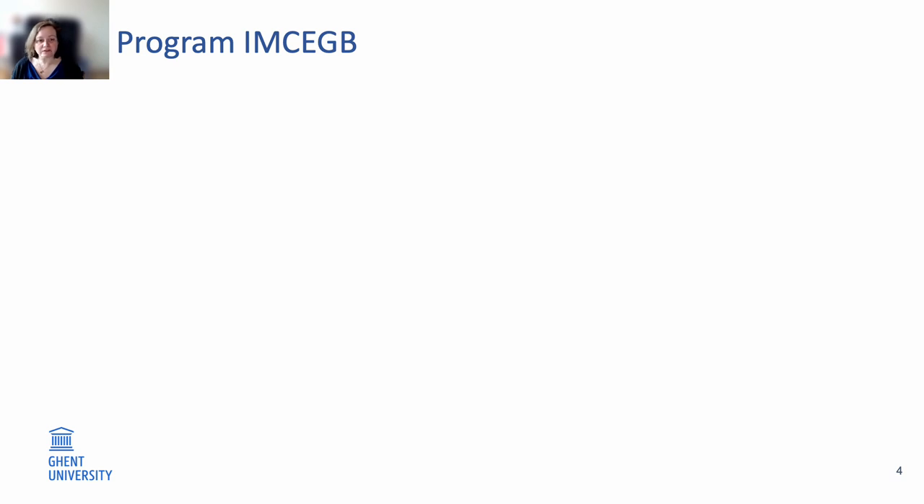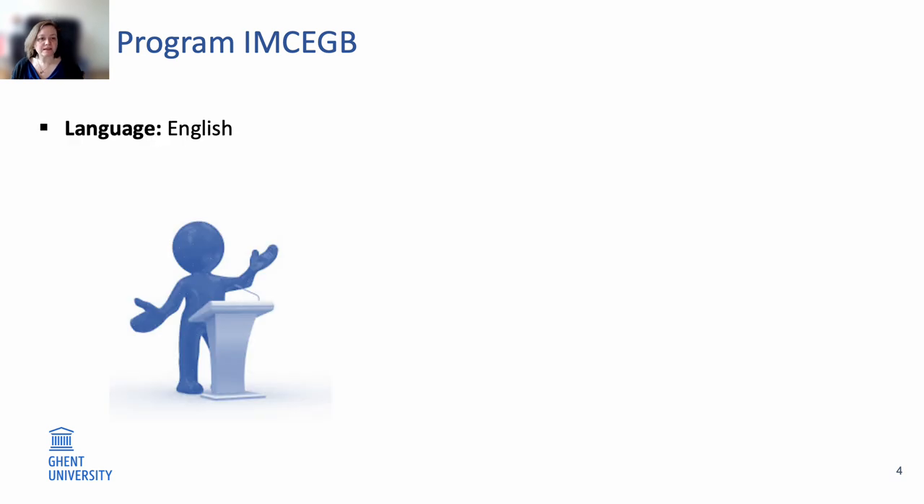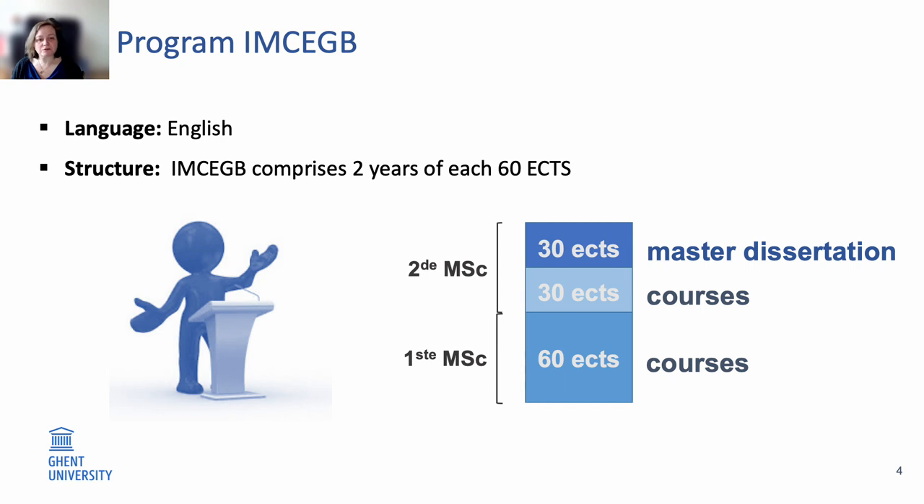Our master is an international master, which means it is completely taught in English. The master comprises two years of each 60 credits. During your first master year you will have only classes, while during the second master year, 50% of your time will be spent following courses, while the other 50% will be dedicated to master dissertation research.